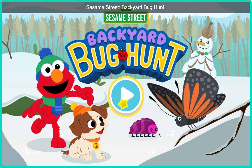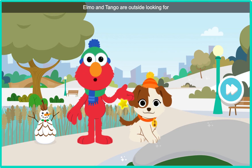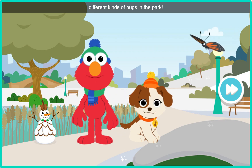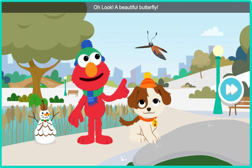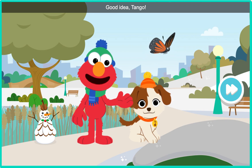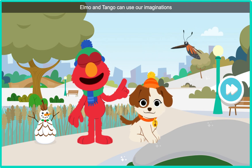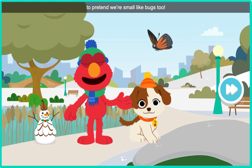Sesame Street Backyard Bug Hunt. Hi there. Elmo and Tango are outside looking for different kinds of bugs in the park. Oh, look — a beautiful butterfly. Good idea, Tango. Elmo and Tango can use our imaginations to pretend we're small like bugs, too.